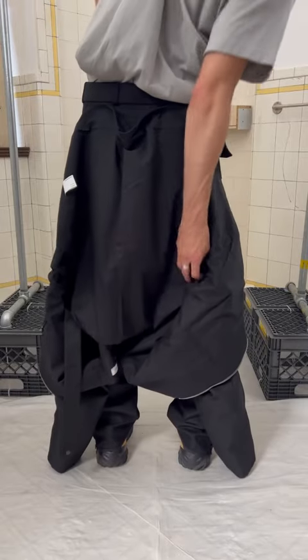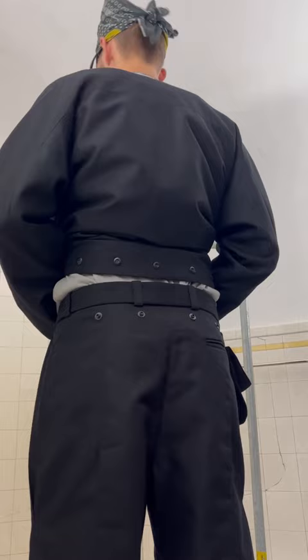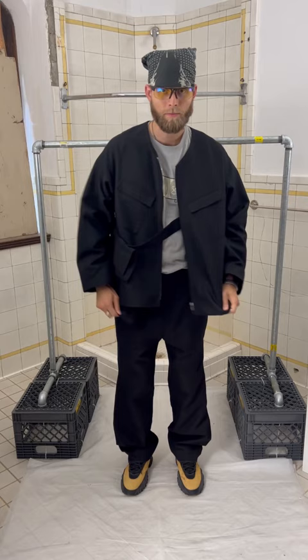We are featuring the Kiko Kostadinov 3D double pleat waist bag, trousers, and chemical jacket found in the Autumn/Winter 2017 collection. The trousers and jacket connect via snap buttons on the back waist that create an interesting balloon-shaped hem for the jacket. It almost acts as a jumpsuit when connected in the back.